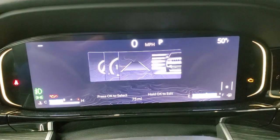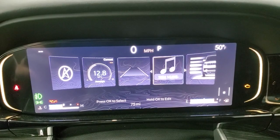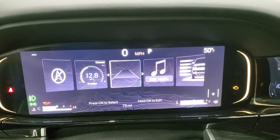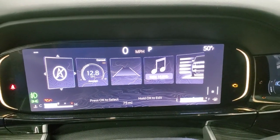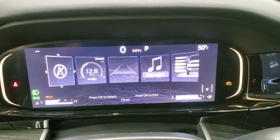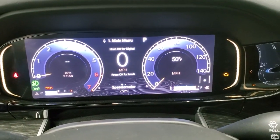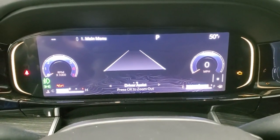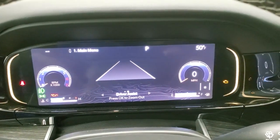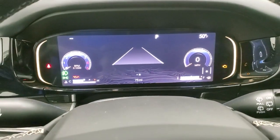You can do your different settings right here — sound, lane departure warning, and you can do the nav here as well. I think you actually have to have the vehicle running for that to work. But you get your digital speedometer, and you can set it up with adaptive cruise control and all that good stuff right there with the driver assist.